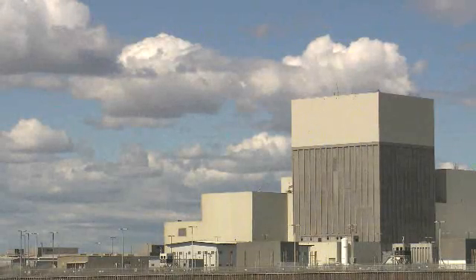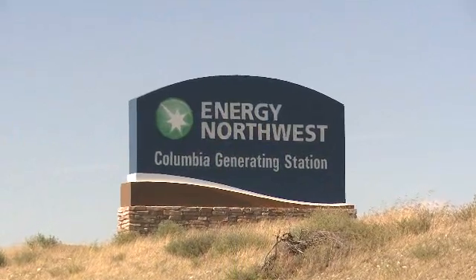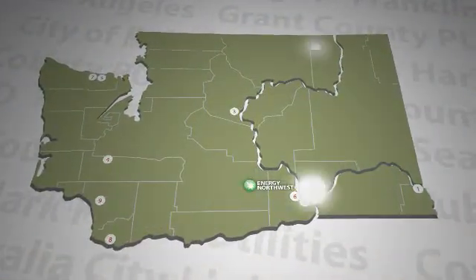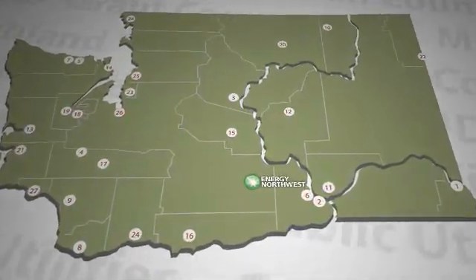Columbia Generating Station is the Northwest's only nuclear power plant. Online since 1984 and located about 10 miles north of Richland, it produces enough electricity to power approximately one million Northwest homes. Columbia is operated by Energy Northwest, a public power joint operating agency made up of more than two dozen public utilities from across Washington state.